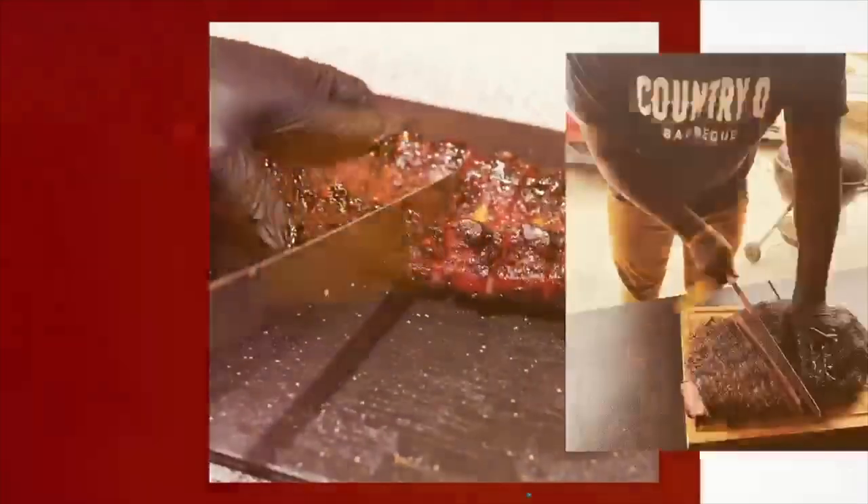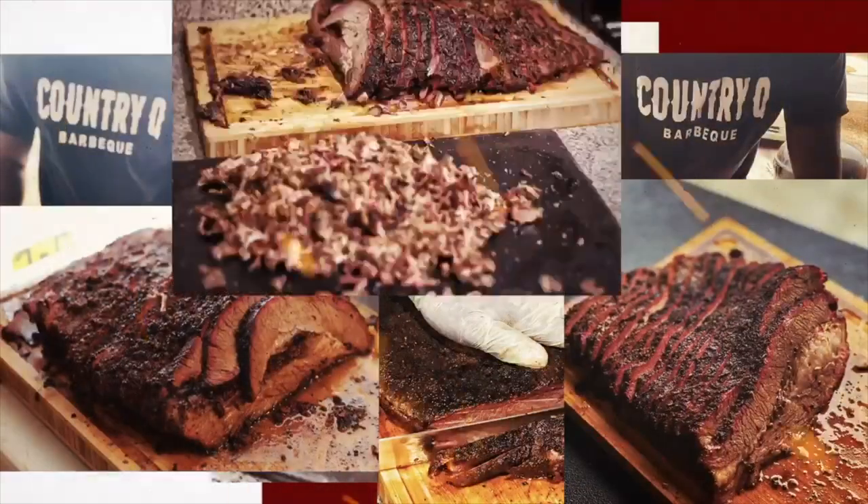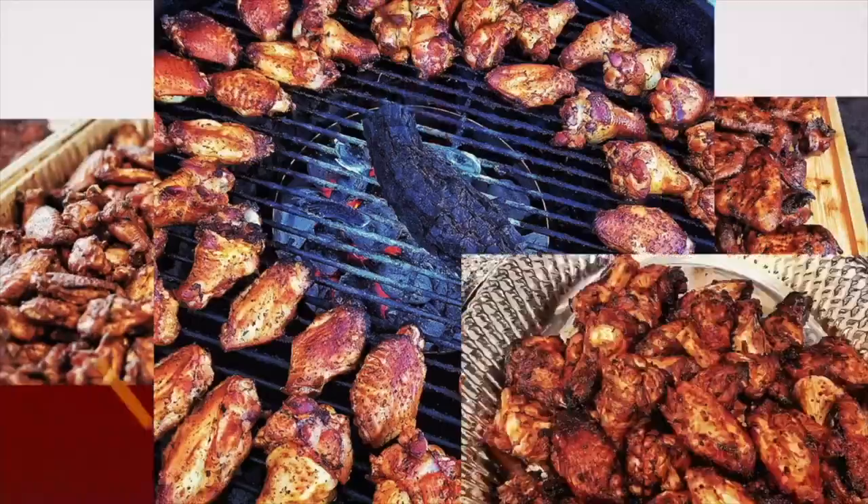Here we go. Get that Country Q, your favorite barbecue. Now it's your favorite food. So much flavor. It's that Country Q — coming straight up off the south, bringing flavor to your house, bringing flavor to your mouth. So much flavor, check it out. It's that Country Q.